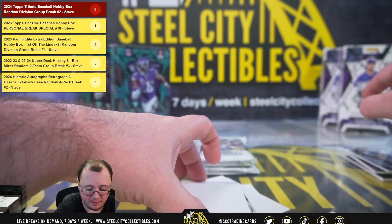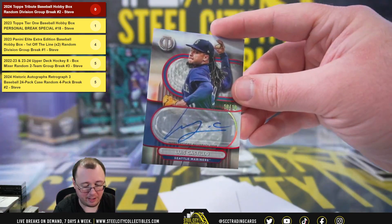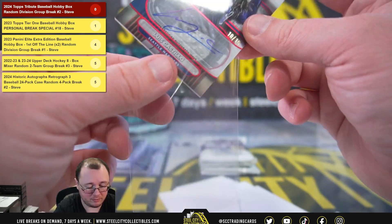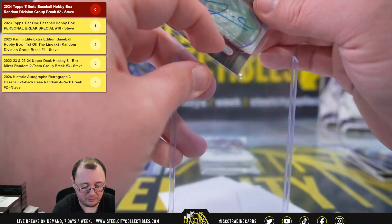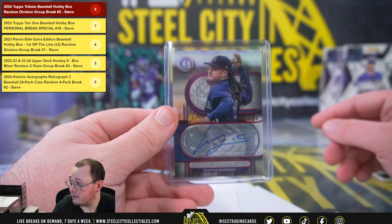Yount and Ortiz. Next hit — we have a red autograph, numbered 10 of 10. Luis Castillo for Seattle. Number 10 of 10, American West, going to Christopher.